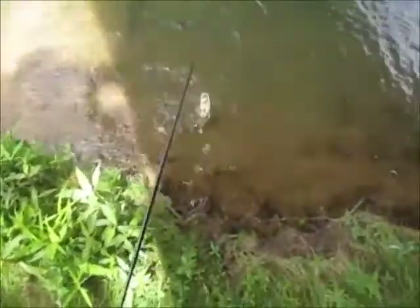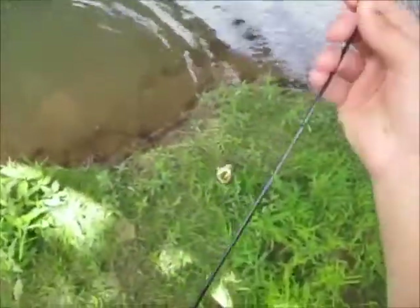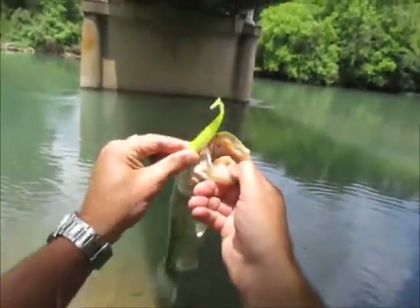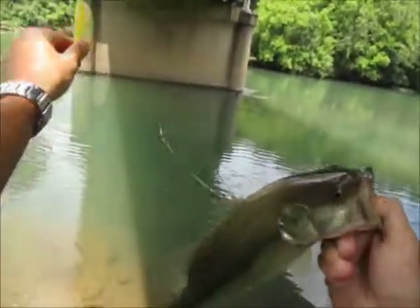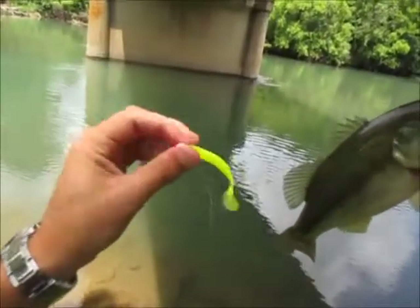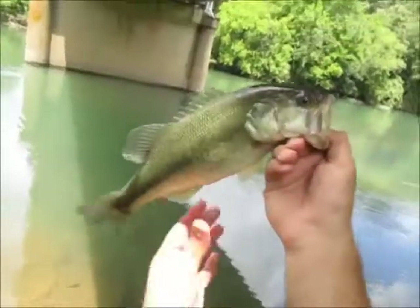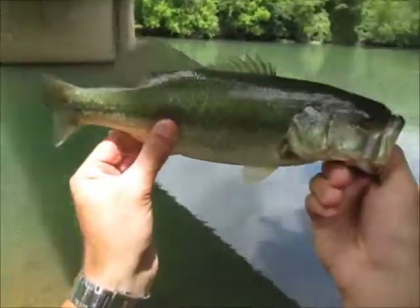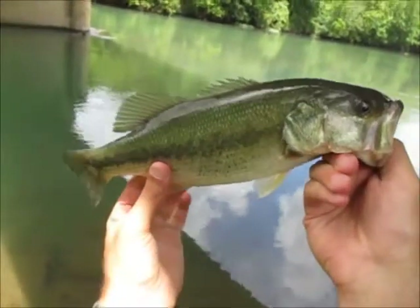These swimbaits — I've got to order more. I've got three left and that is it. They are called Missile swimbaits, chartreuse and white. Very good luck with these things so far — tons of fish on them. Very productive. They've got some better colors too, one called Brass Monkey that I just know is going to work. Nice largemouth, Eleven Point River, about one mile from the Arkansas state line.